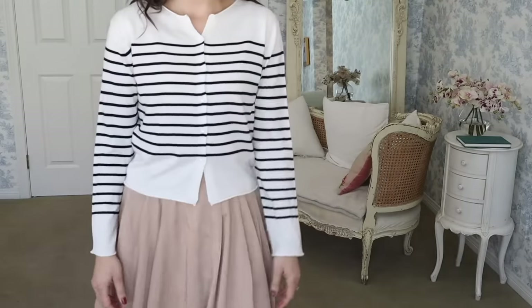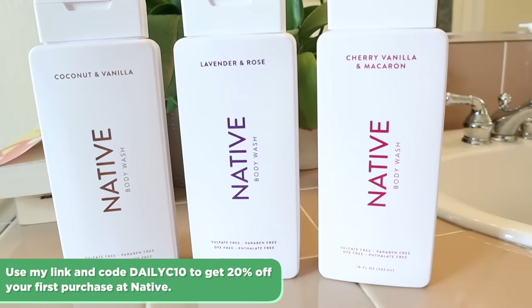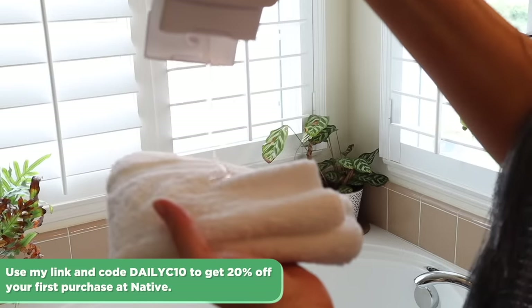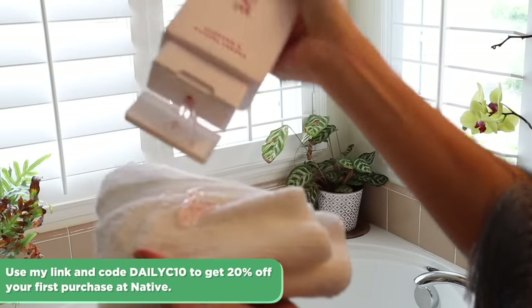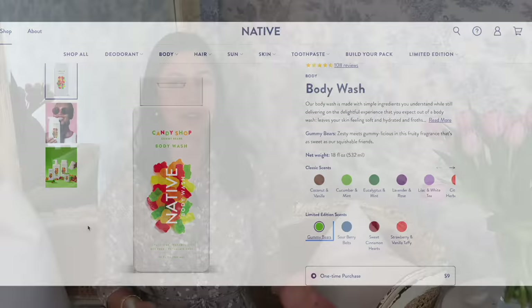I hope this video was encouraging for you. Thank you to Native for sponsoring — don't forget to use my link and code DAILYC10 to get 20% off your first purchase, available site-wide for a limited time. If you have any testimonials about doing the 10-item capsule wardrobe and how it's changed your life, please leave them in the comments. Keep calm and remain classy, everyone, and I will see you in my next video.